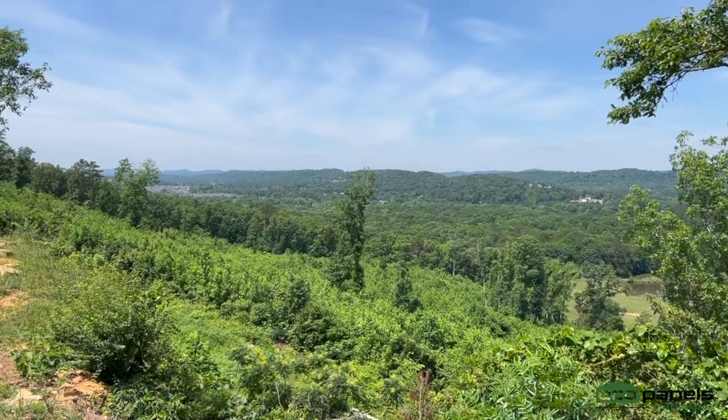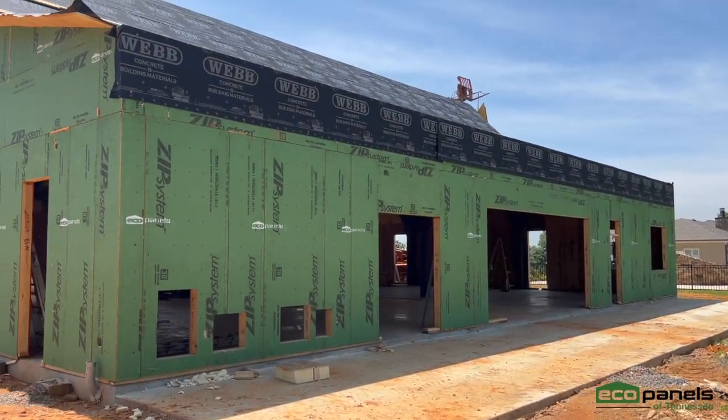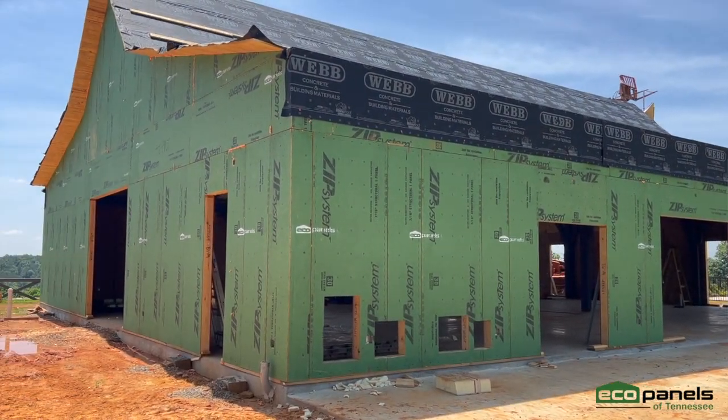This is Rob with Eco Panels of Tennessee, and we're out on location today at a beautiful timber frame project. This is Jesse Wright, timber framer with Alabama Timber Rights. Jesse and I have worked together on projects, and this is a nice one — it's big. This is one of the bigger barns we've done. It's 72 by 60, and it has attached porches on each side and on the front, and an awning on the rear, so it's a pretty big stretch.